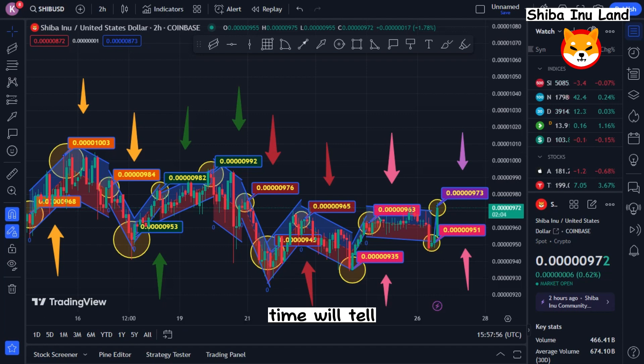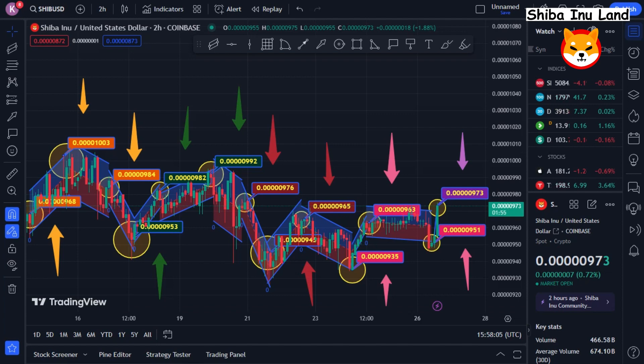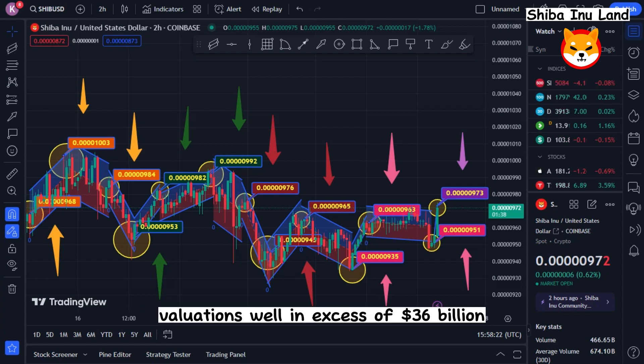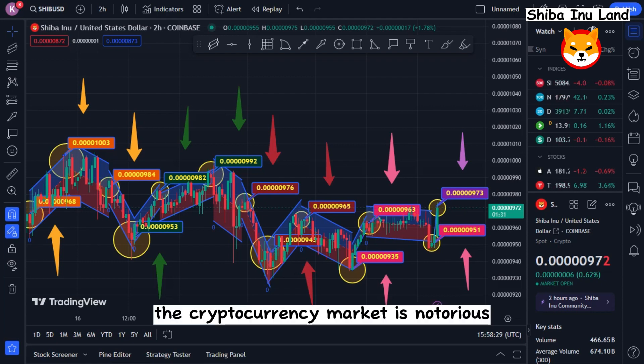Though there are a few things to consider, time will tell. On the one hand, the token's growing popularity and vibrant community are definitely encouraging signals for its future. The emergence of Shiba Inu is a story worth following in the upcoming months and years, regardless of whether it's here to stay or just a passing craze. However, many investors continue to believe that the valuation of Shiba Inu may yet reach a record-breaking high. There are other cryptocurrencies with valuations well in excess of $36 billion, so anything is undoubtedly possible.